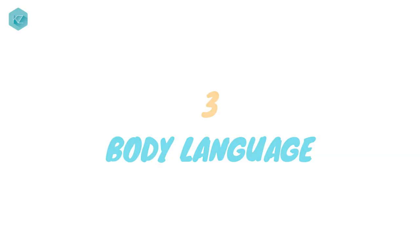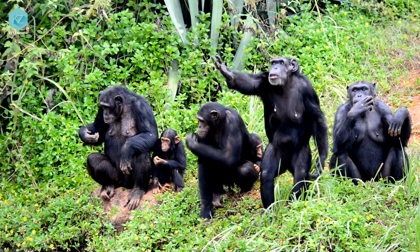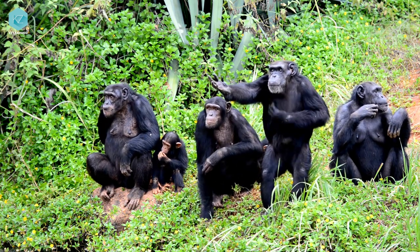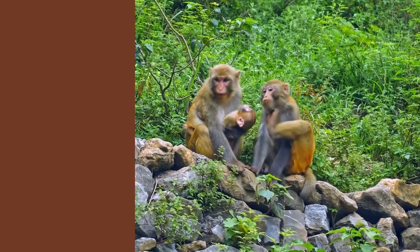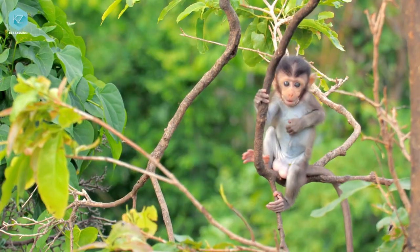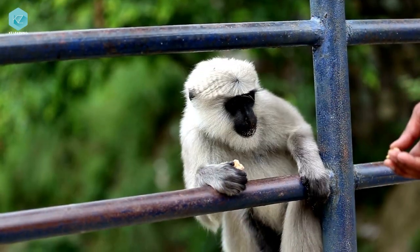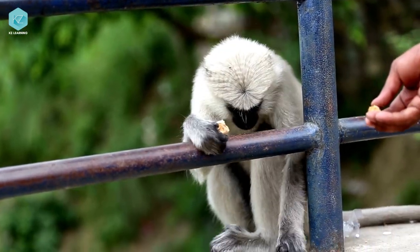Monkeys also use body language to get their message across. They might raise their arms or make exaggerated movements to show aggression or dominance, or huddle together or groom each other to show affection or solidarity. And when they want to indicate something, like a source of food or water, they might point with their body or make specific gestures.